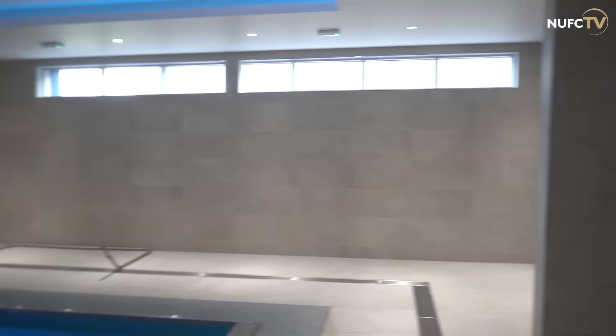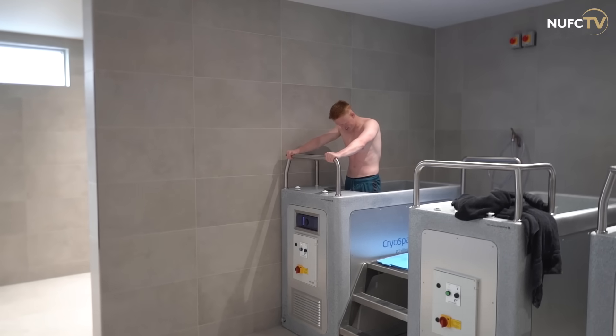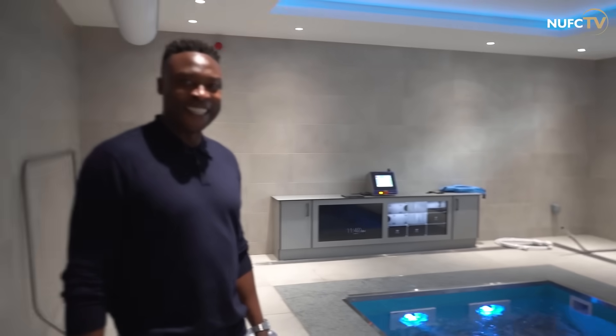As you can see, this is the new hydrotherapy pool. This is where the players get treatment, and as you can see Matty is here rehabbing from his knee. It really gets steamy in here.